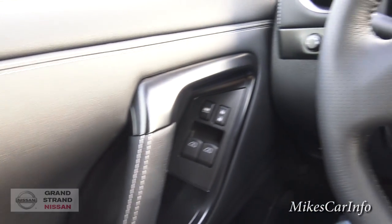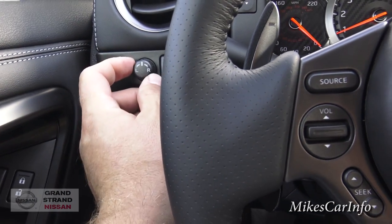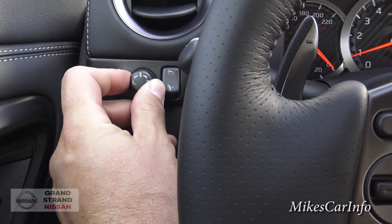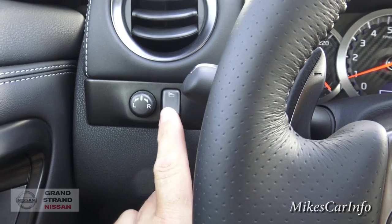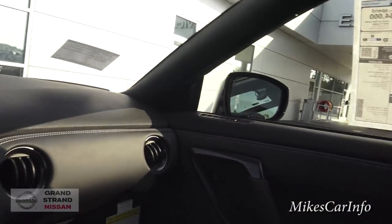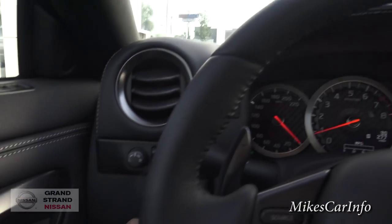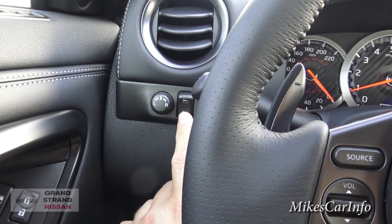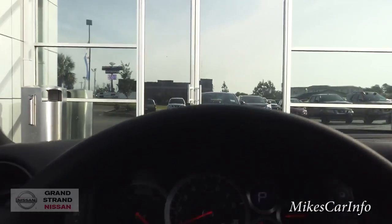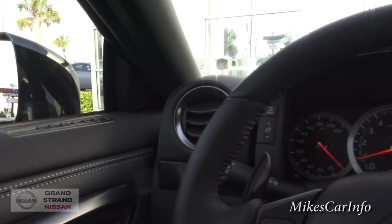2016 GT-R. So basically, your side mirrors — you can adjust them with this little joystick, just choose one side or the other and then adjust them. This button to the right of it, you can fold in — there are power folding side mirrors. When we were exiting the dealership through those doors, the salesman used that button to move in the side mirror so he could squeeze through the dealership door easier. Then you can just push it to open them back up. Pretty cool feature.